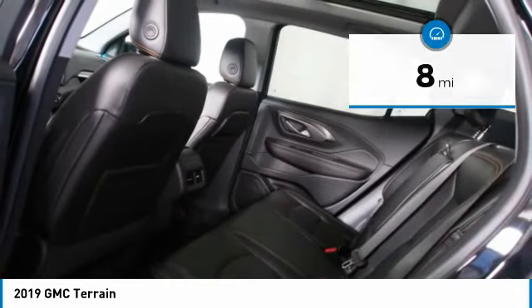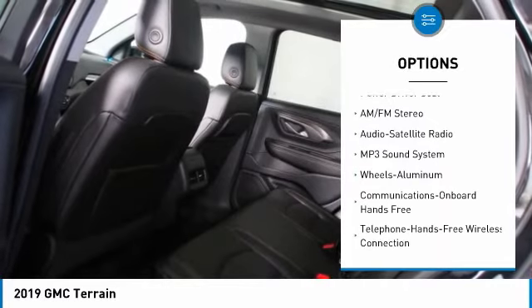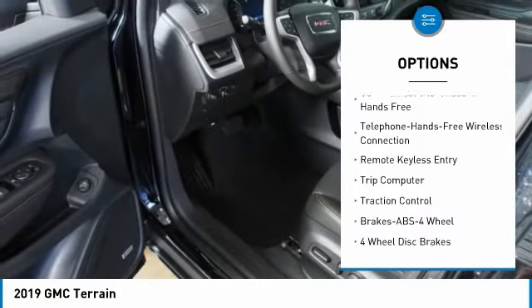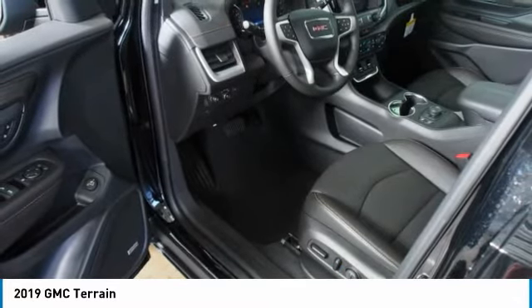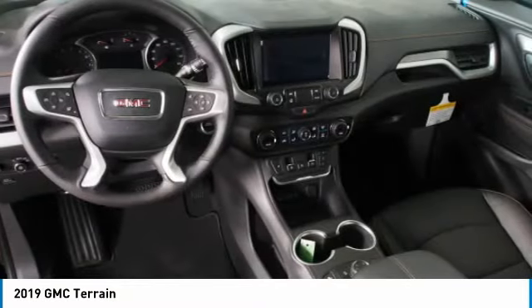Here are some of this vehicle's great options: traction control, anti-lock braking system, all-wheel drive, Bluetooth wireless data link for hands-free phone, aluminum wheels, floor mats, cruise control, multi-zone climate control, and automatic climate control.